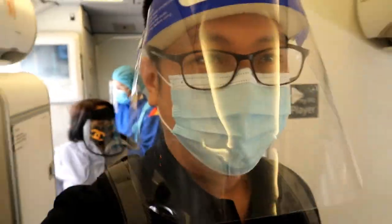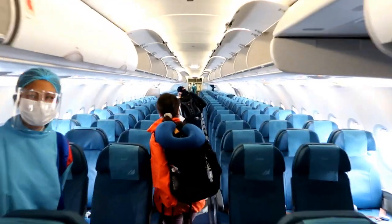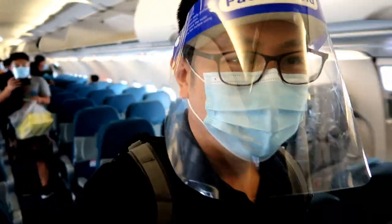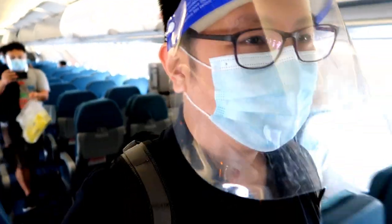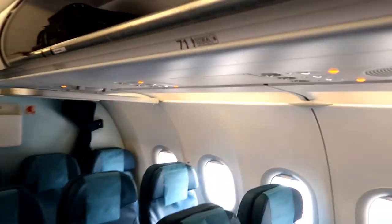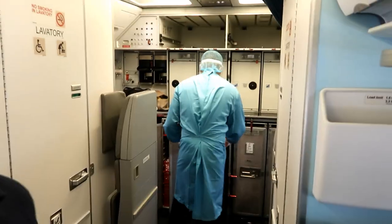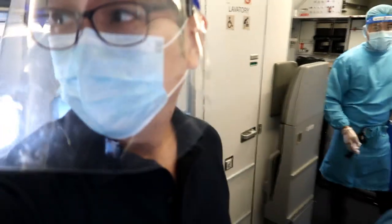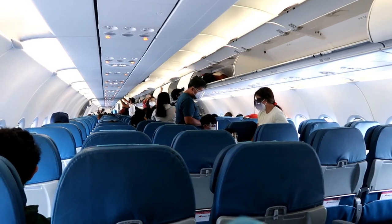With four of us flying together, this sure feels like a field trip. We were told that the flight isn't full, which is good for me and my friends who are seated at the back, as we'll have all the space and privacy in this one-hour flight. That also means we can freely stand up and move around, as most of the occupied seats are often concentrated up front.